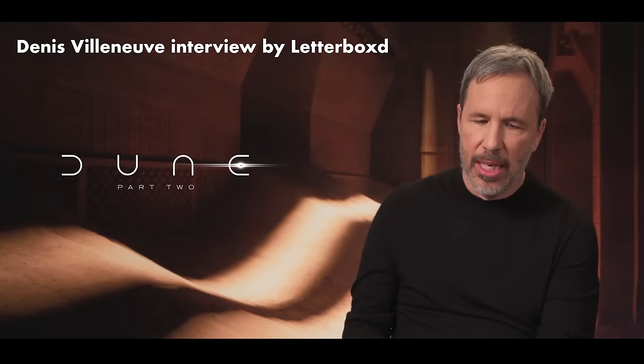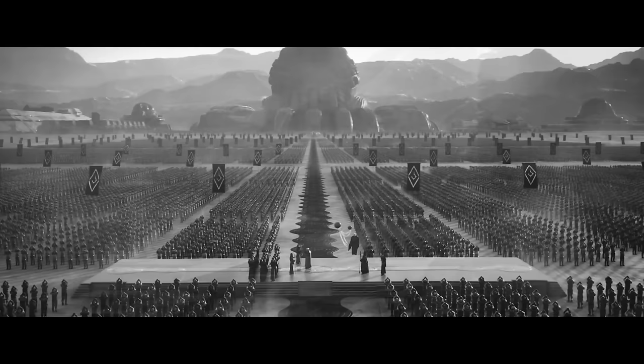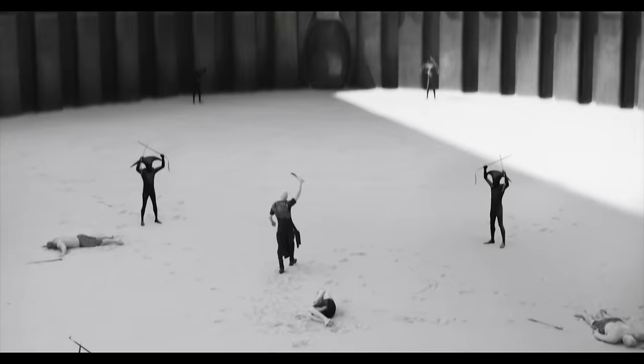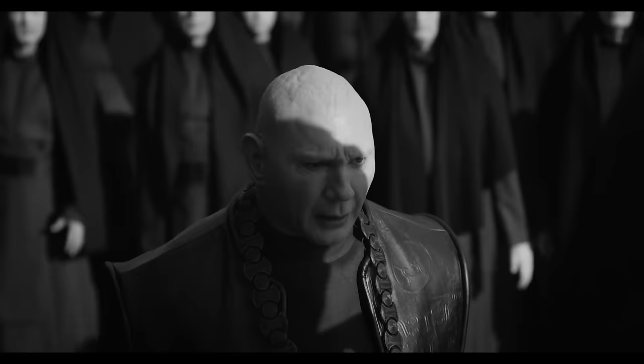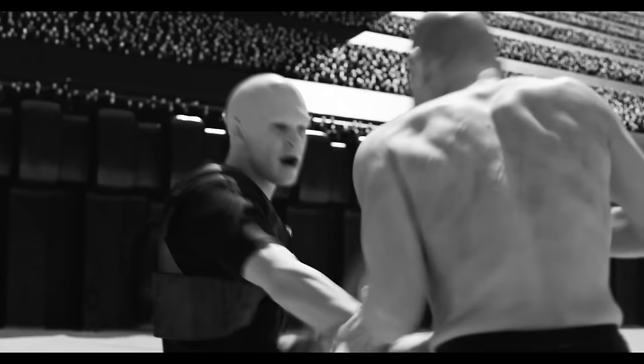Giedi Prime is a plastic world, an artificial world cut from nature — a totalitarian environment where the rulers are fascists. Villeneuve thought that subtracting color from their world would say something about their way of thinking, and came up with the idea that the sunlight there would be monochromatic black and white.